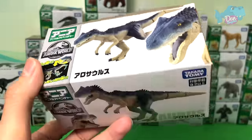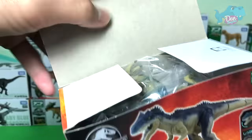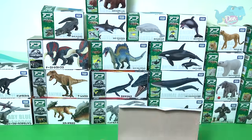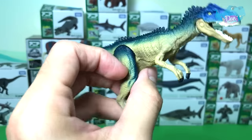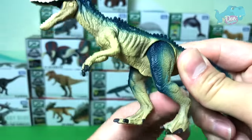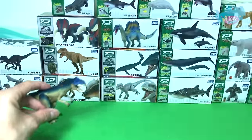First, let's take a look at this amazing dinosaur. This is actually from the Jurassic World collection. This is an Allosaurus — yes, that's right — an Allosaurus. It's a carnivore. You can actually move the jaw, the legs, and the tail. This is brilliant!